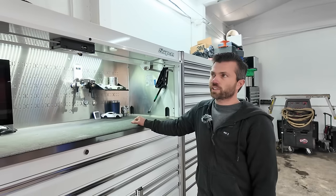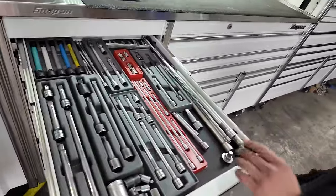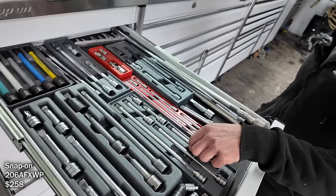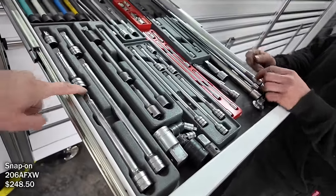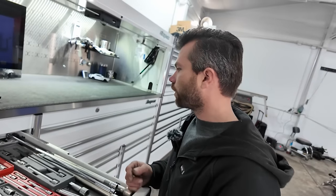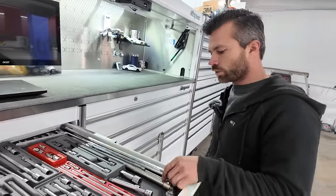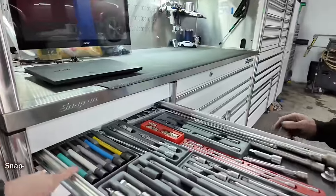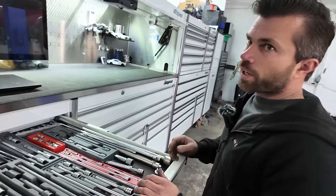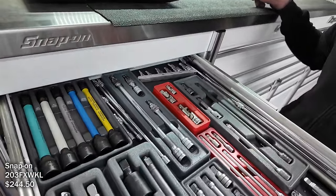Moving to extensions — I mainly use the wobble-plus extensions. The regular wobbly extensions are kind of annoying by comparison. The wobble-plus definitely comes in handy for things like bell housing bolts on trucks or rear-wheel-drive cars. These are torque sticks but I don't really use them much since I torque things anyway, and I don't do a lot of tires or lugs.